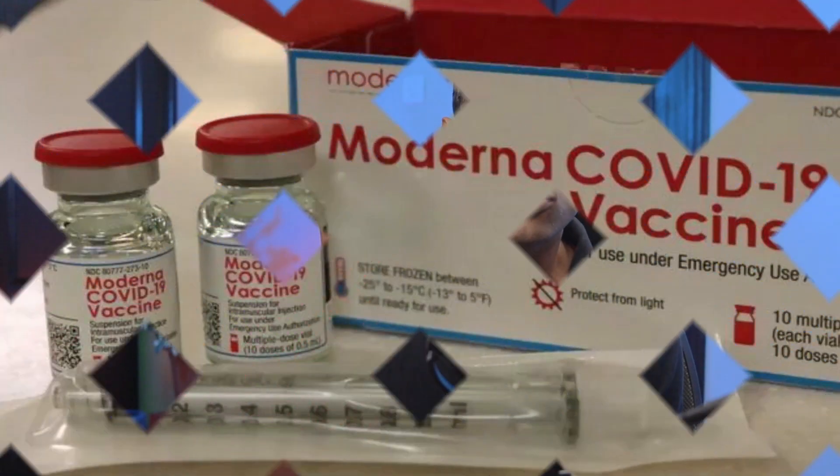The Moderna vaccine is administered in 2 doses, 4 weeks apart, as an intramuscular injection, mostly in the deltoid region of the upper arm. It is recommended for use in individuals over the age of 18 years as of filming this video.